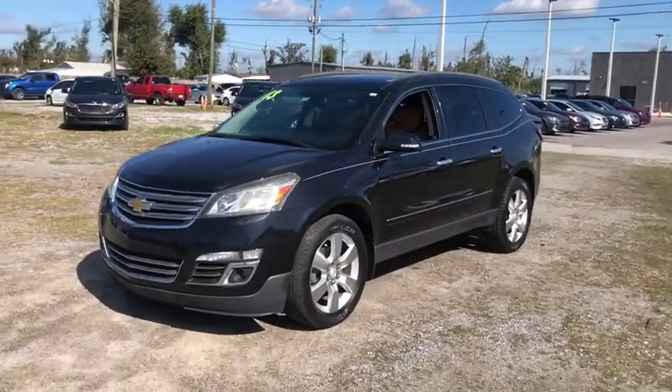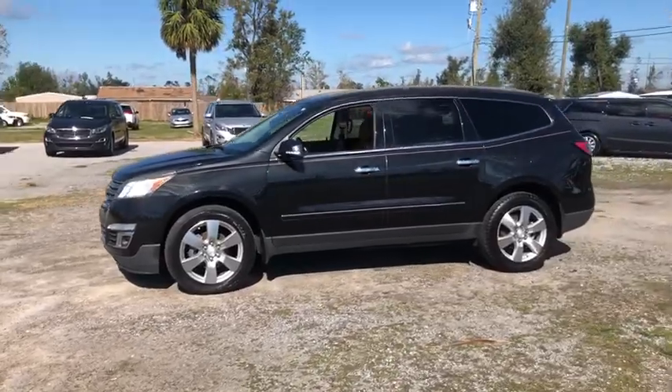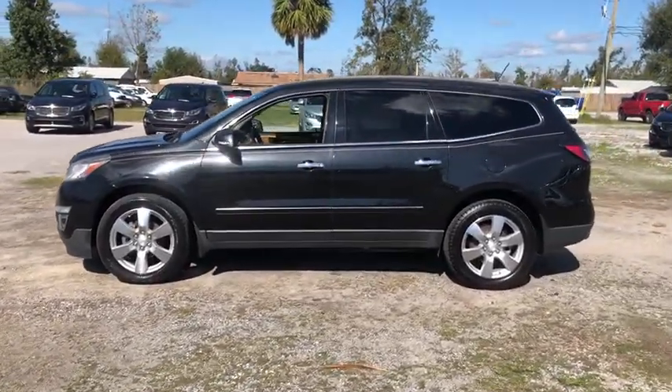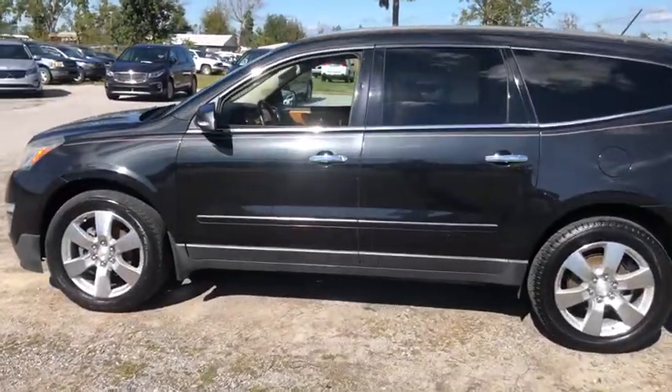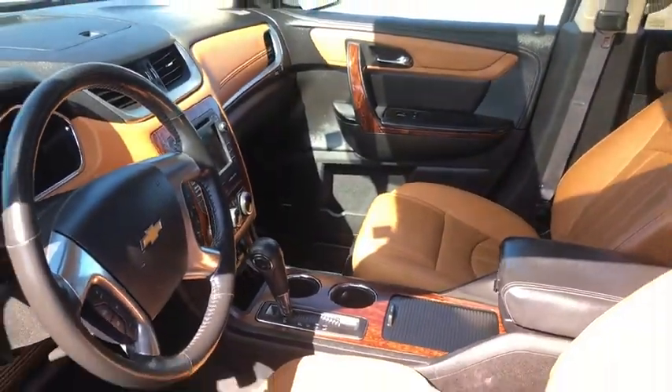We are pleased to show you the 2013 Chevrolet Traverse. Chevy Traverse is more stylish than minivans and far more fuel and space efficient than truck-based SUVs. Crossovers like the Traverse are excellent family vehicles.